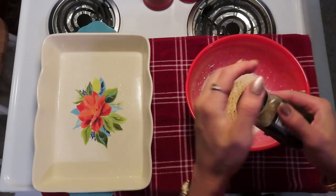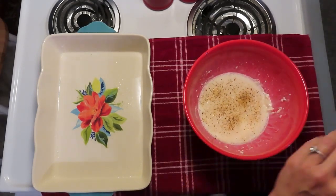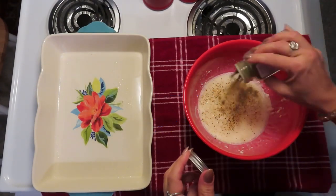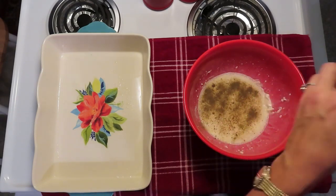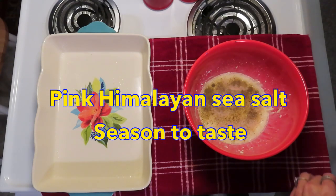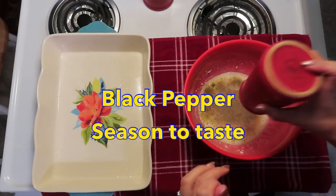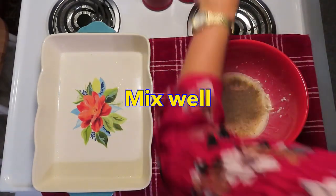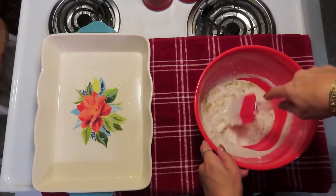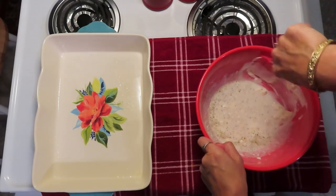We want our sauce to be well seasoned because other than these seasonings, there isn't much flavor from the rest of our ingredients. I'm also adding a little bit of poultry seasoning, some pink Himalayan sea salt, and some black pepper. Then I'm just going to stir that around again, breaking up the cream cheese.